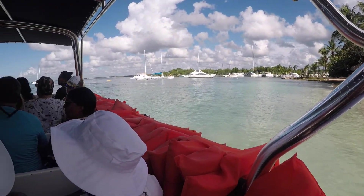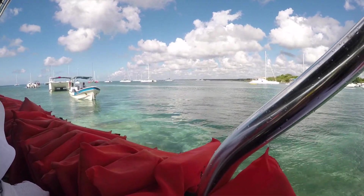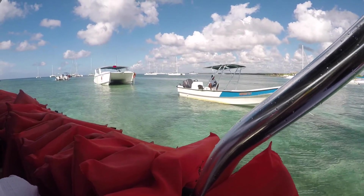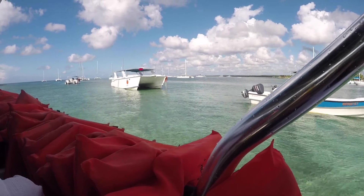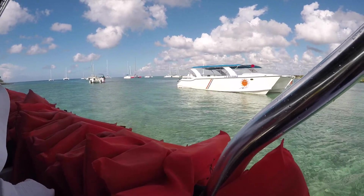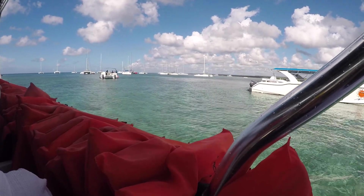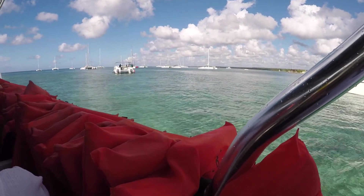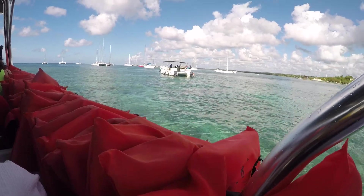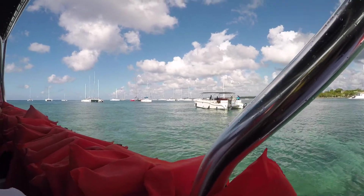The tour operator will pick you up from your hotel in Punta Cana, which is where we were staying. The price that we paid I believe was around $80 Canadian per person, and that includes all of the hotel transfers, the transportation, entrance fees, lunch, and drinks as well. So we really didn't have to bring money to buy anything additional unless of course you want to buy food, souvenirs, or tip money to tip the tour operator.